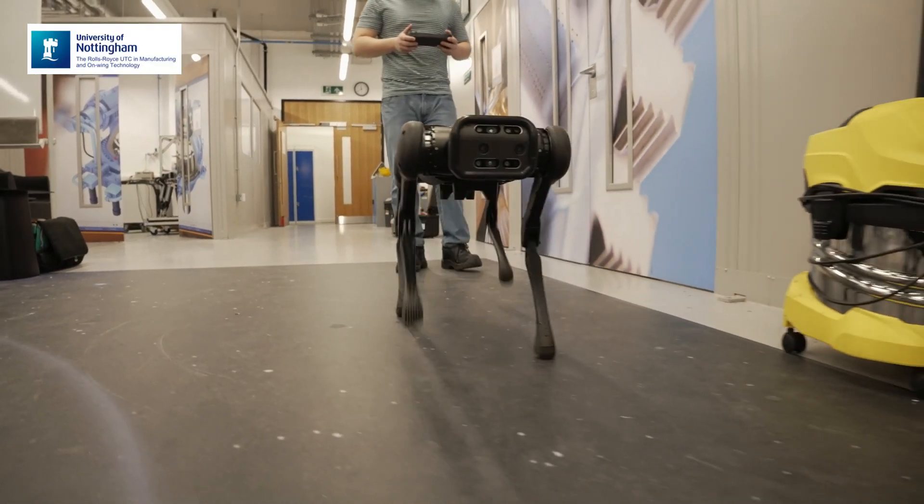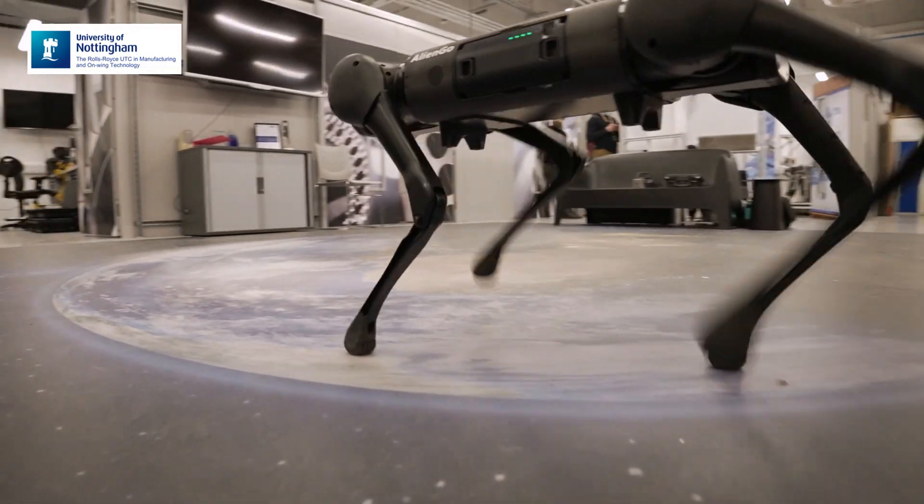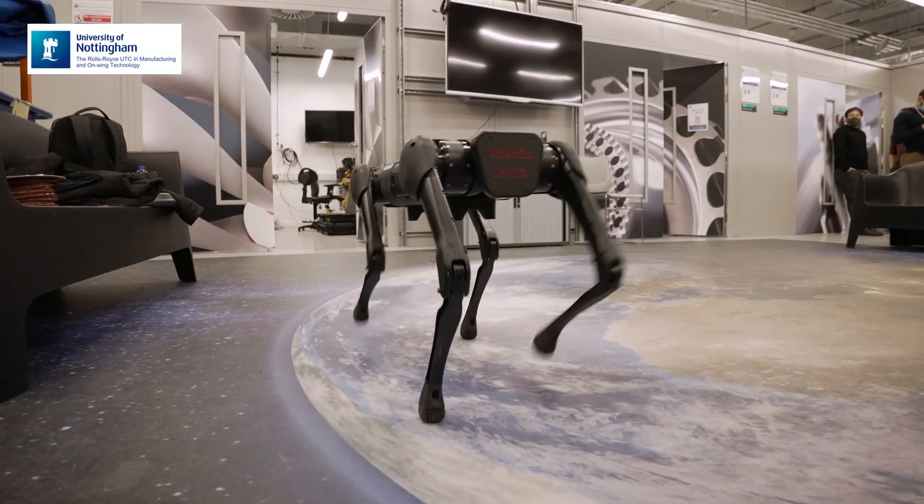The second one is a dog robot to do mapping of the environment around the engine, or for example a nuclear environment.